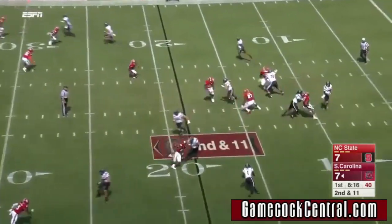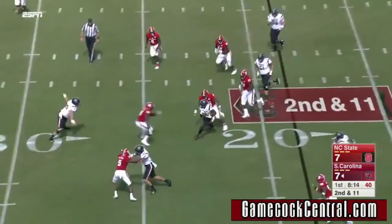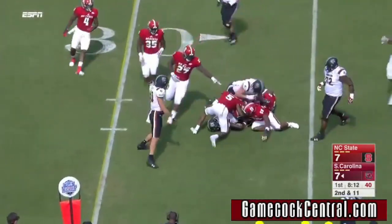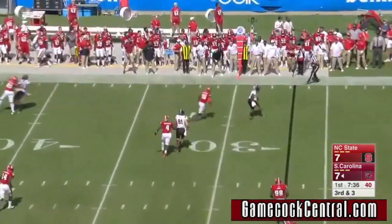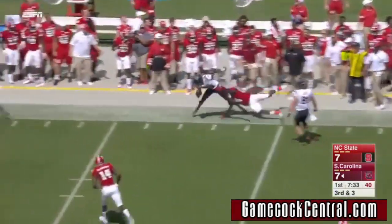Two-time captain as well. Here's a wide receiver screen to Samuel, passed the 25-yard line. And a big third and three for Bentley. NC State bringing pressure, and the pass on target, and a first down and more.